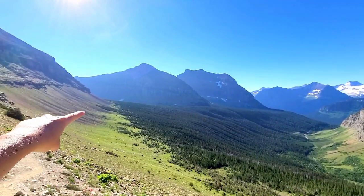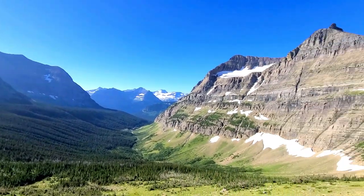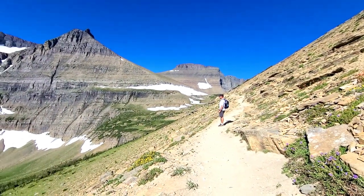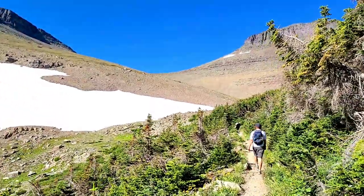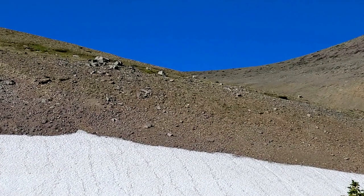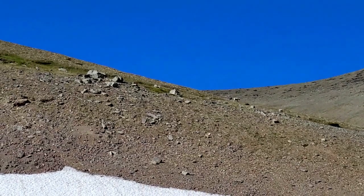The trail started way back there — we're getting close, almost to the peaks right here. We've got some goats up ahead on that ridge line. Let's see if we can zoom in — there they are! We've got three of them. Awesome!